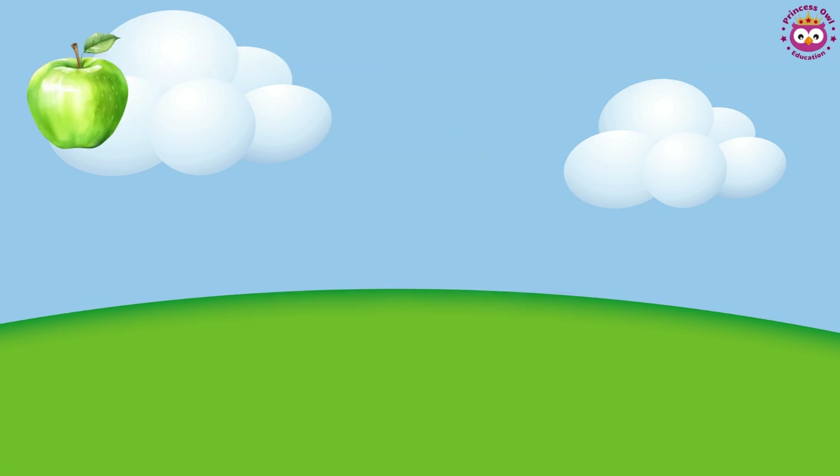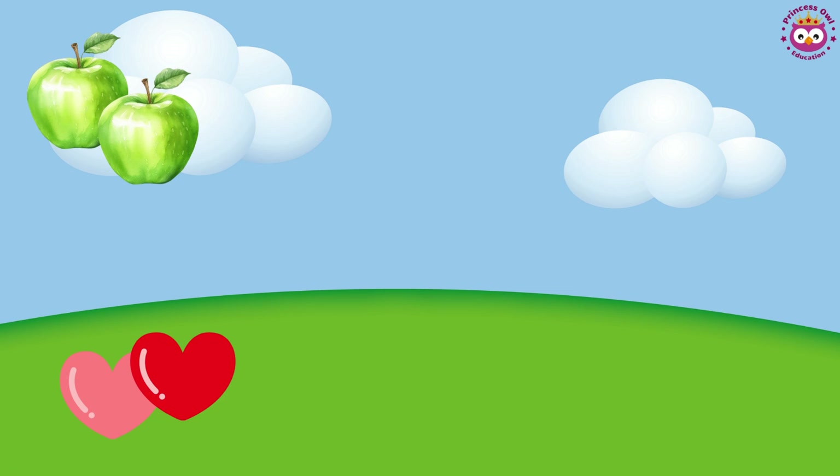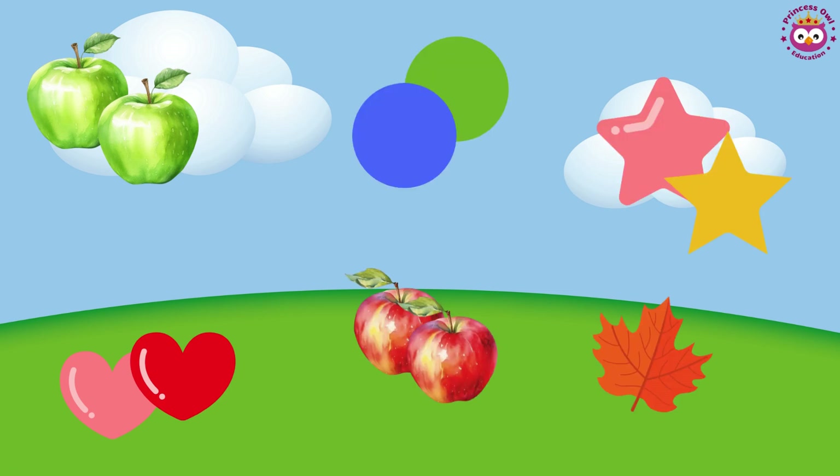Same and different. Imagine a world full of shapes and colors. Sometimes things look alike and sometimes they look different. Let's learn more.